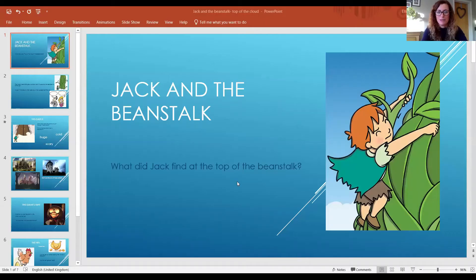Hello everyone and welcome to our lesson on Jack and the Beanstalk. I'm going to share my PowerPoint with you and we're going to have a little think about what Jack saw when he reached the top of the beanstalk. So here's our PowerPoint — let's have a little think.